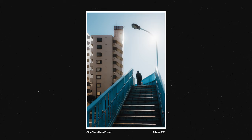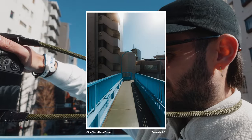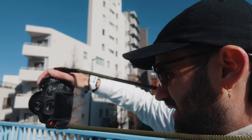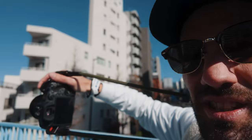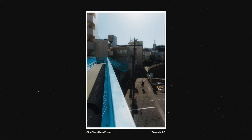One thing shooting wider really helps with is leading lines or patterns in your frame. I've got a nice one here with this walkway, and I'm just waiting for people to walk in. I've waited here for a while because there are a couple of different compositions I'm playing around with, but I think it's time to move on.